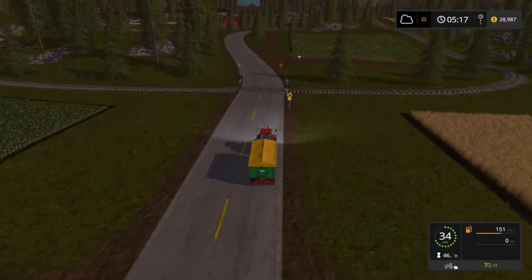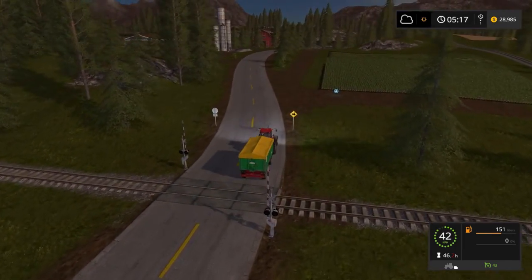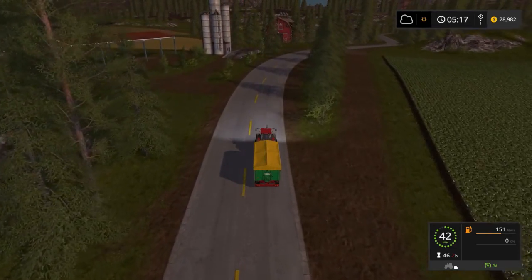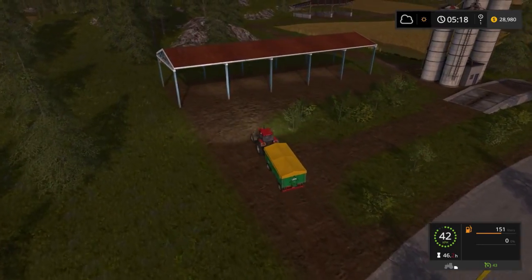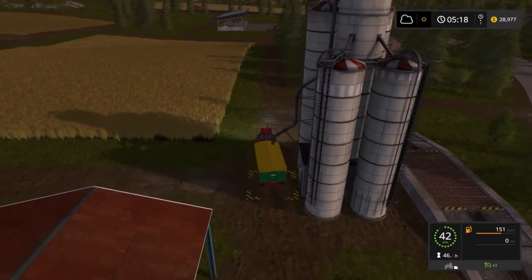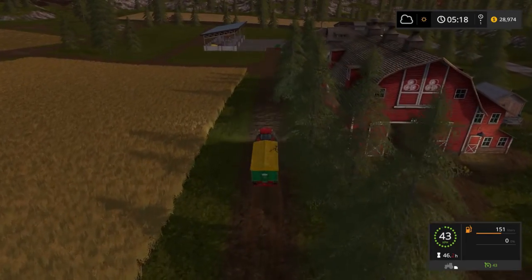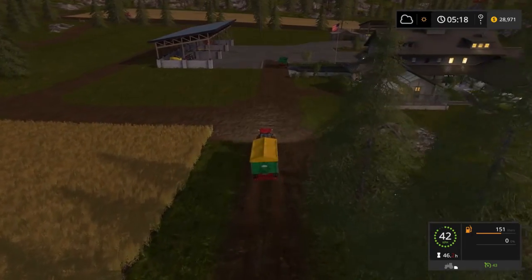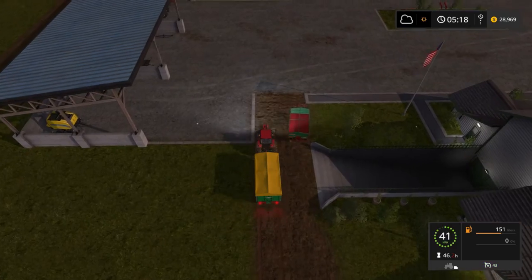It holds 21,000 litres and it's got a hitch on the back so we can hook it on to our other tipper. It'll take me a little bit to hook it on. I think the Massey Ferguson almost nearly needs to be emptied. So after I hook this on, we'll go up and do that.